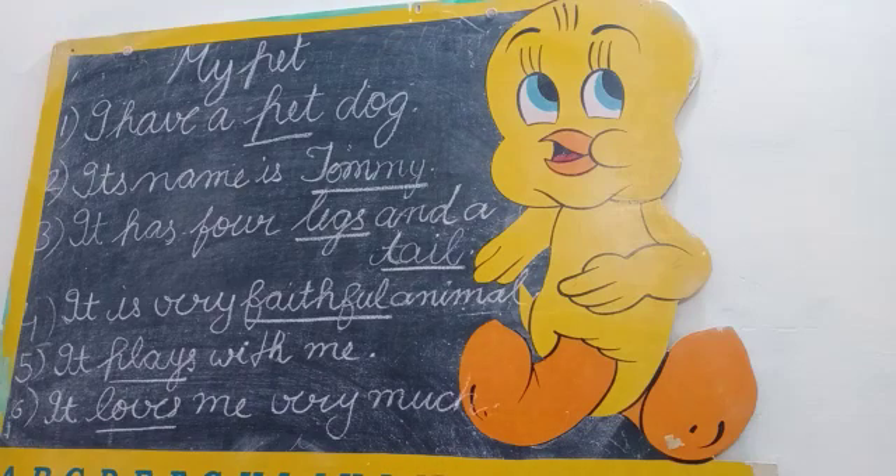Ok students, today we have done my pet's five lines. Now you will learn it in fill ups and practice it in your notebook. Thank you.